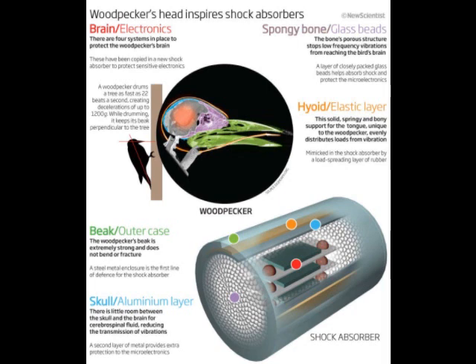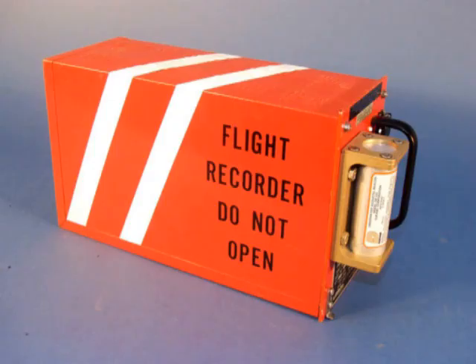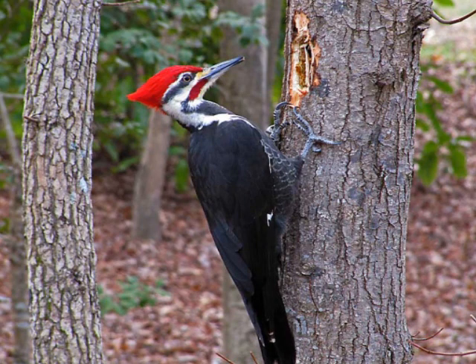Inspired by the woodpecker's head, researchers have developed a casing that can withstand a G-force of up to 60,000. Their success may lead to, among other things, better protection for aircraft flight recorders, which currently can withstand a G-force of only about 1,000. Kim Blackburn, an engineer at Cranfield University in the United Kingdom, says that what has been discovered about the woodpecker's head provides a fascinating example of how nature develops highly advanced structures in combination to solve what at first seems to be an impossible challenge.